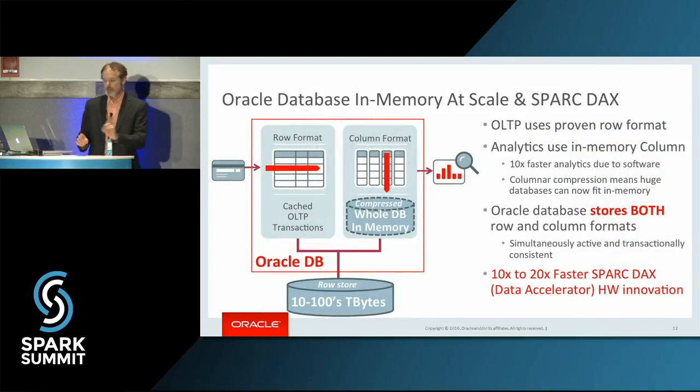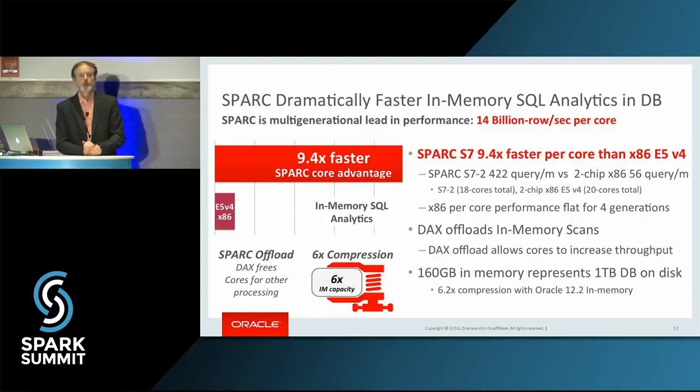Quick digression — this is the last thing I'll say about the Oracle database. We added columnar in-memory to the Oracle database to store features so we could be very efficient at going down the columns, filtering the data, and so forth. We can compress it and put it in memory. This has been in production in the Oracle database for the past three to five years. And we said, we can do even better than just software innovation — we can take those common SQL functions and put them into silicon.